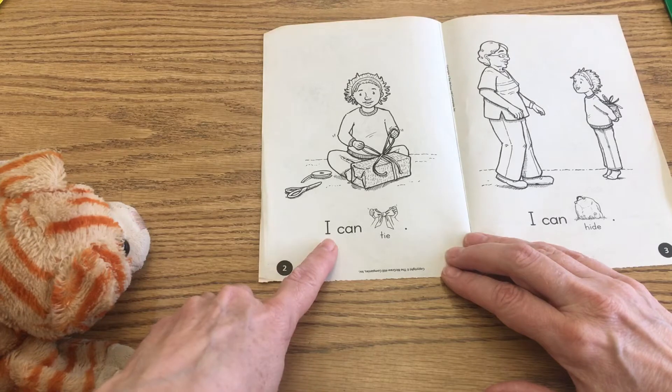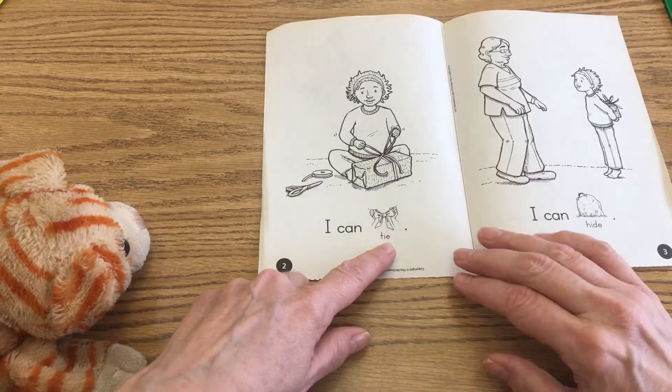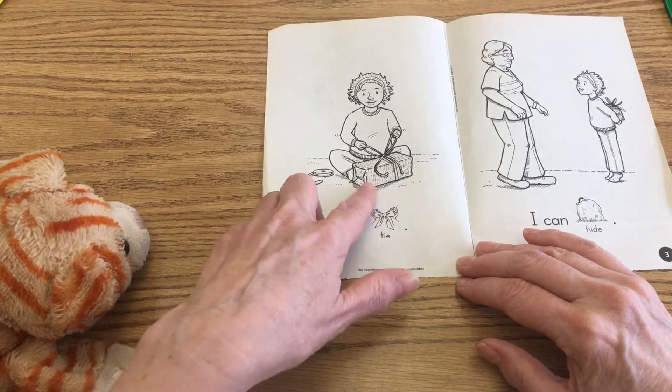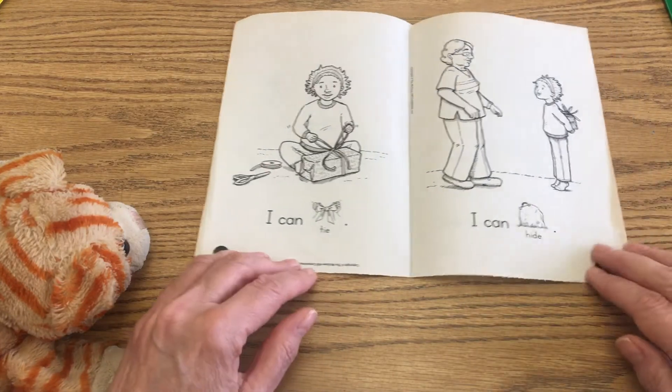You're going to point and read: I can tie. Let's do that again — I can tie. And if you notice, there's a period at the end of that sentence. It looks like she's taken the paper and wrapped up a box, and now she's putting the bow on it. She's used the tape to seal the ends. That's how you make a present.